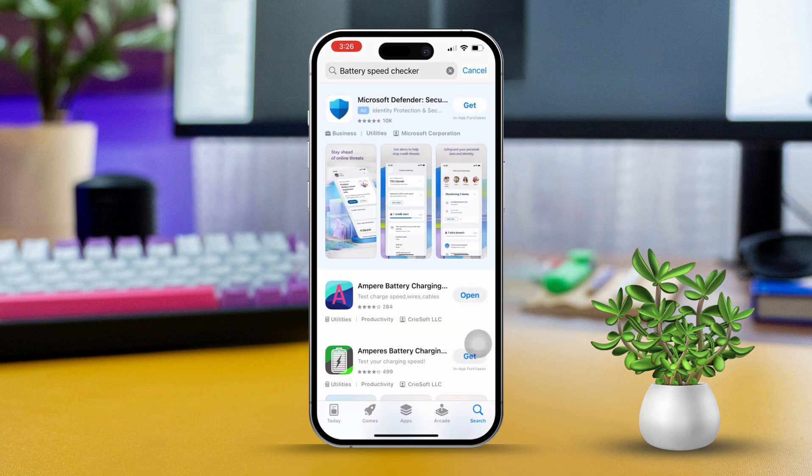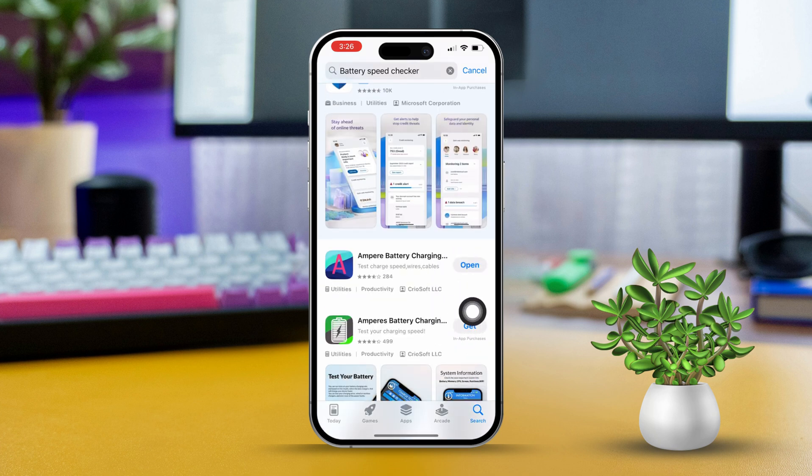I found an app called Ampere Battery Charging Check that's pretty helpful. Though I'm not promoting it, it's just one example. Next, install the app on your phone, then tap on open to launch the app.